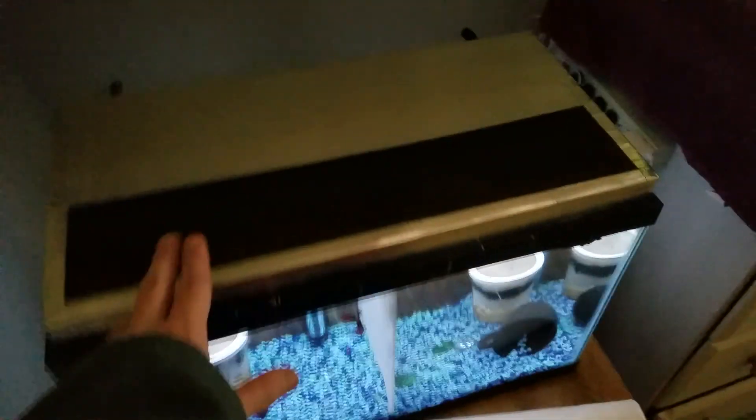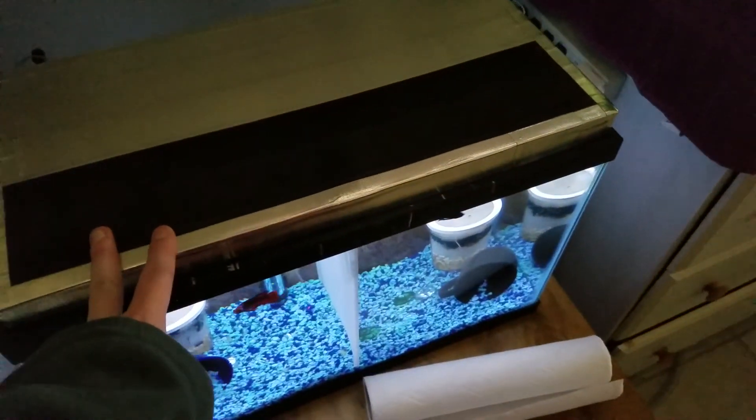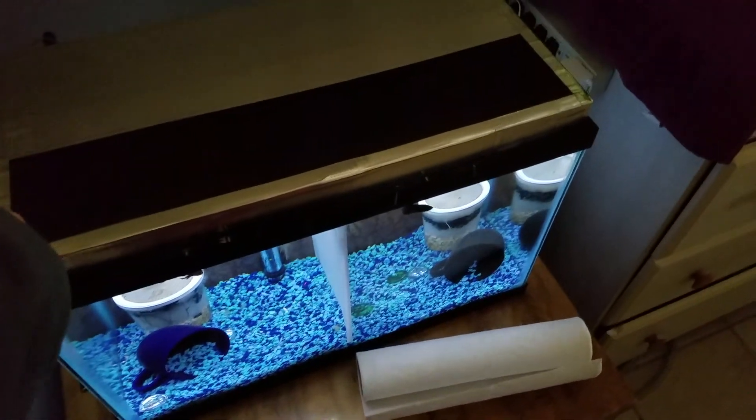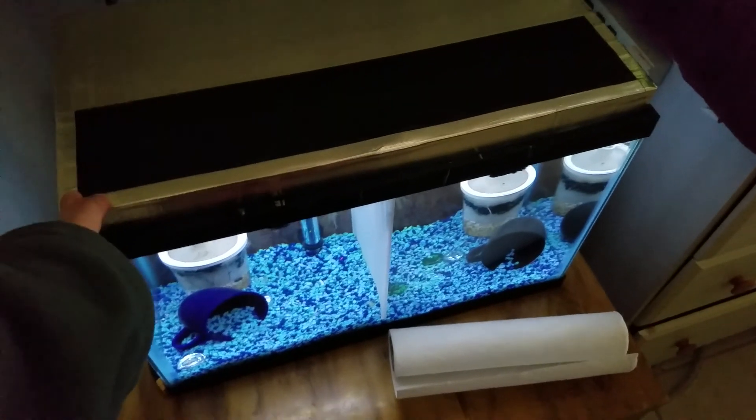This tank is one of the very few tanks I rarely have to do any water top-ups on. I'm going to let it go for about one to two months before I need to do a water top-off.